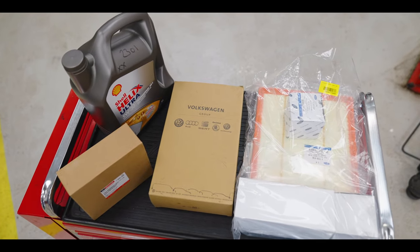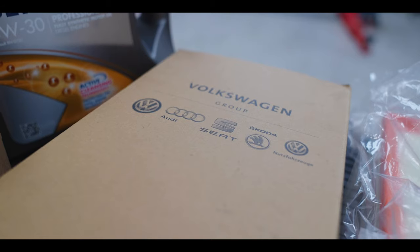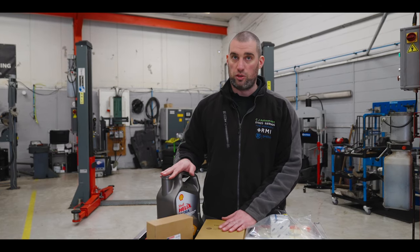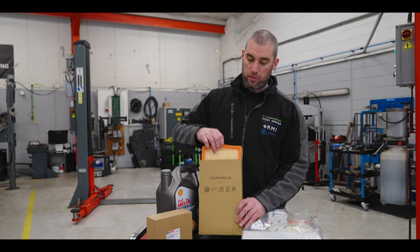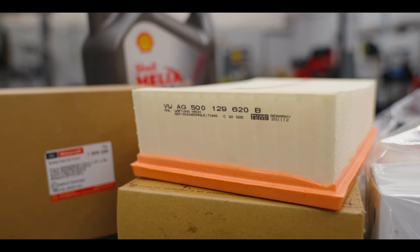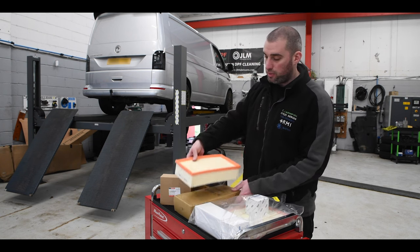The only parts we fit are OE parts or OE matching quality. As you can see, we've got some genuine Ford parts, some genuine Bosch, and some Shell engine oil. There are many different engine oils — you want a good quality one — and this is the one we support. We've got an air filter here; when you take them out you can see the quality, it's got the stamps on it so you know it's genuine. When you buy stuff online you don't know what's in the box, so we only fit genuine parts like these.